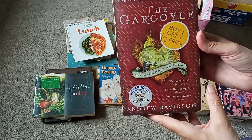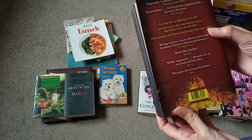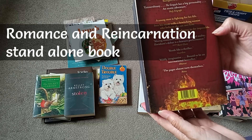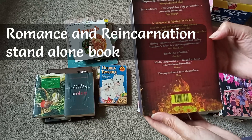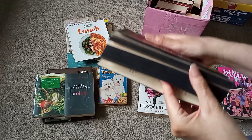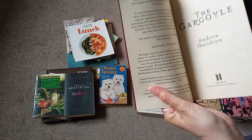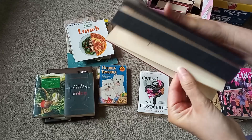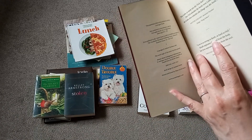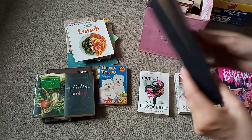The Gargoyle by Andrew Davidson. This looks like another type of romance, witchy type thing. Oh look, it's got nice black edges — 'Warning: Don't read with wet hands.' This is 2008–2009. Not heard of him.